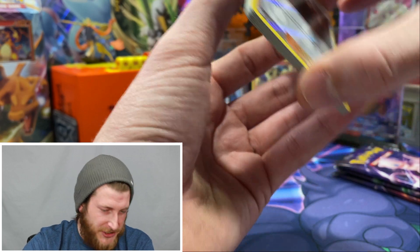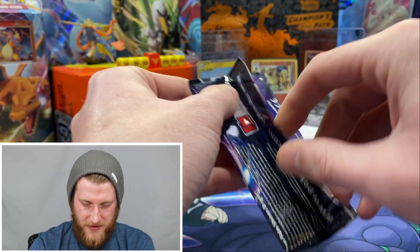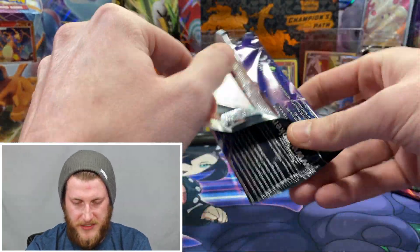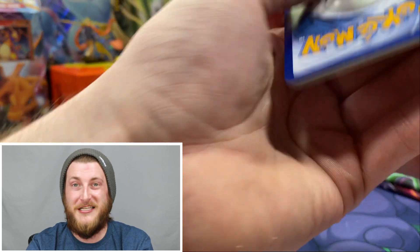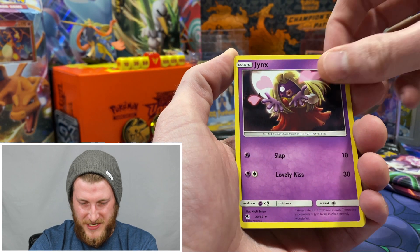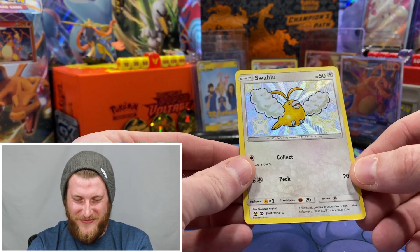Getting into the Mew pack now. These packs feel interesting — the foil part of the pack actually feels kind of different than other packs, which I've heard from other people about these reprinted tins and ETBs. Second pack: Dark Energy, Magmar, Charmeleon — I really like that artwork — Jynx, Jigglypuff, Ekans, Koffing, Cubone, Geodude. Awesome — a shiny Swablu! Very very cool.